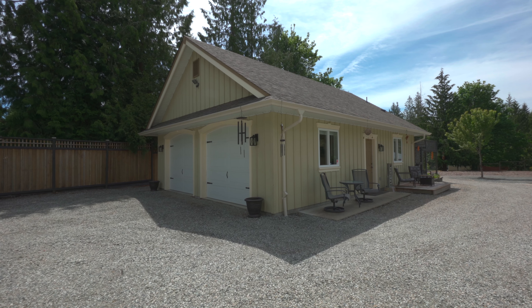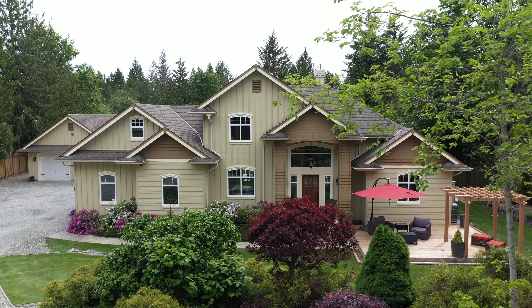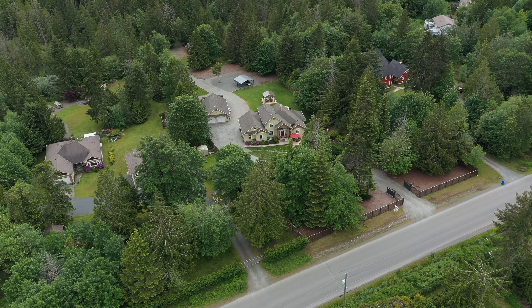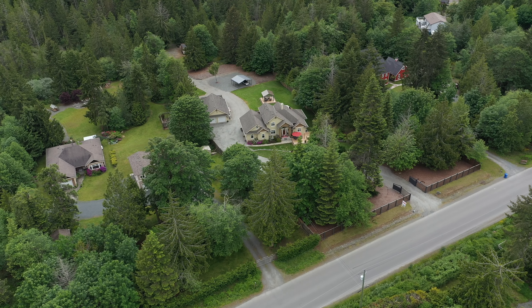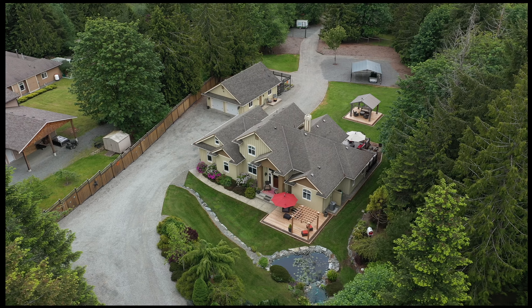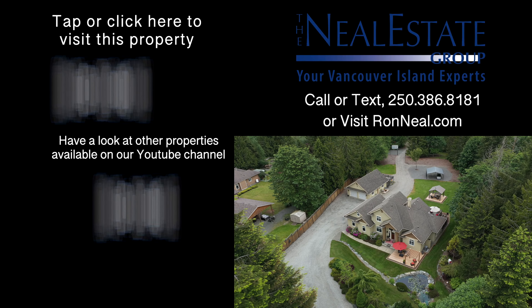French doors open onto the south-facing spacious deck, which allows for lovely outdoor gatherings and relaxing after a long day. The principal bedroom offers an elegant ensuite with incredible French country storage, a large soaker tub, and a walk-in shower.